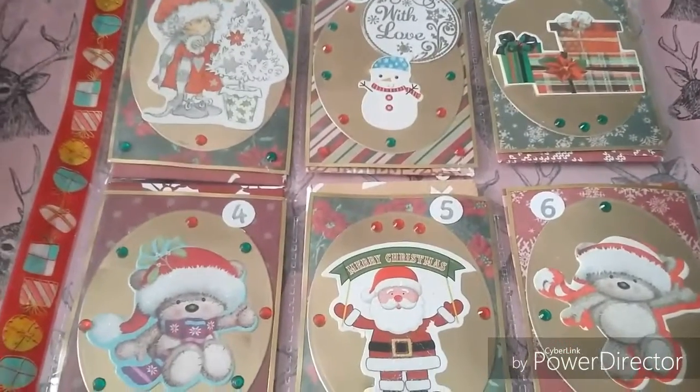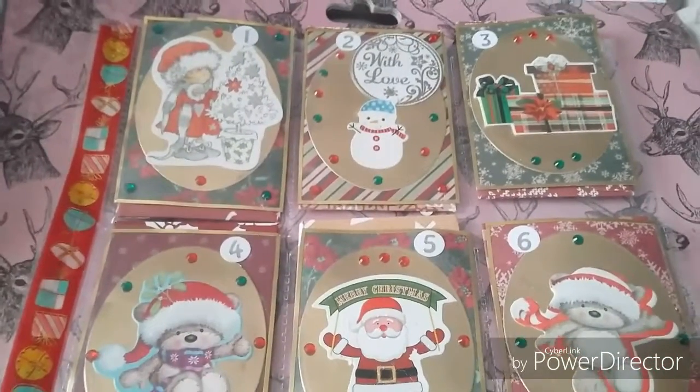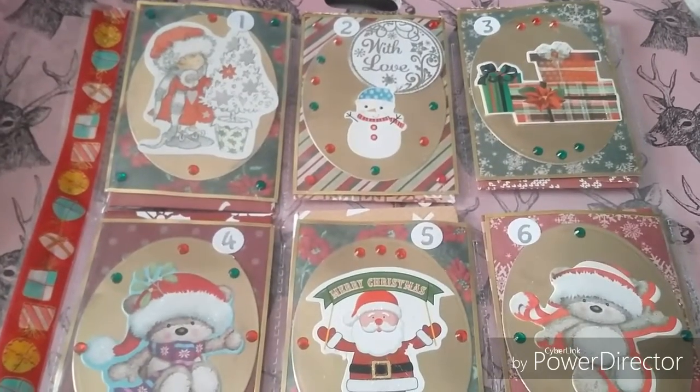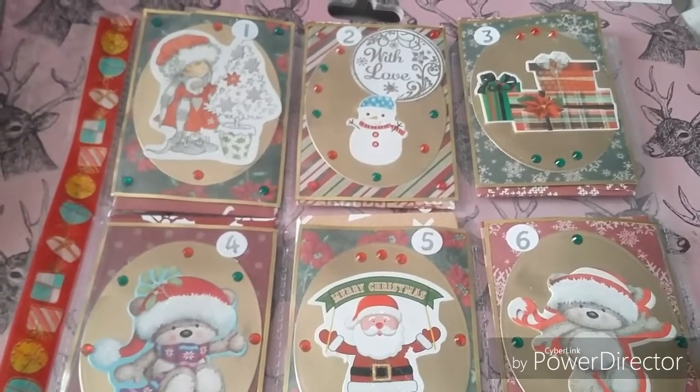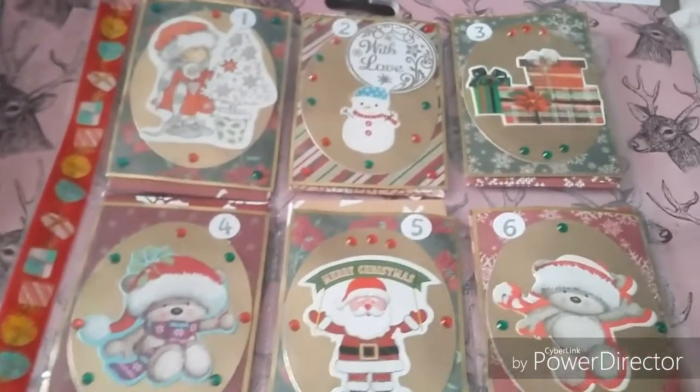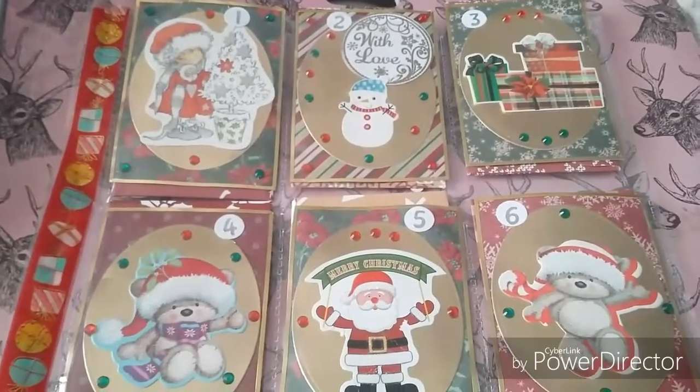Hey everyone, I hope everyone's well and doing okay. I'm coming on today to show this beautiful pocket letter that Wendy Laurie sent me just back at the end of November. We were to open it every day — it was the nine days of Christmas pocket letter, like an advent calendar.